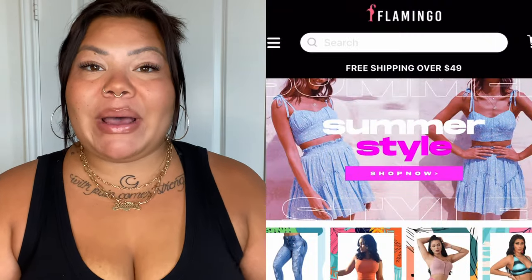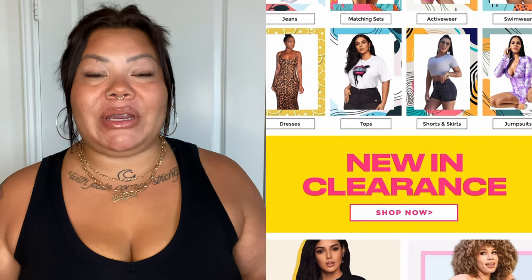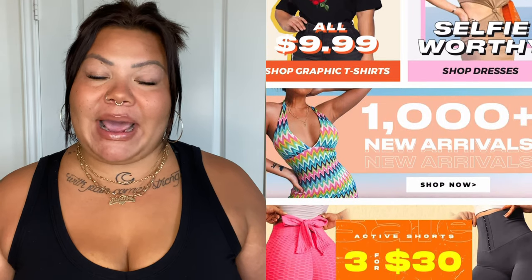Hey Brachicas and welcome back to my channel. For today's video I have another clothing haul for you and it's from a new place called The Flamingo Shop. I will go ahead and link their website and all of the links to the pieces in this video down below in the description box, and I will also put any coupon codes that I have for you there as well.